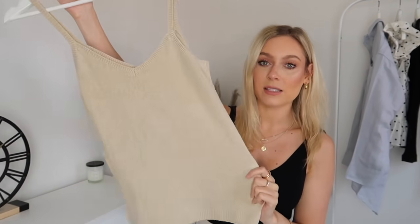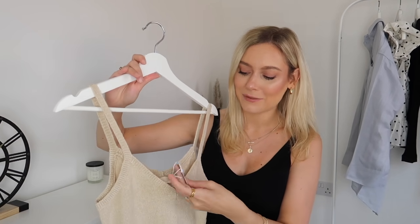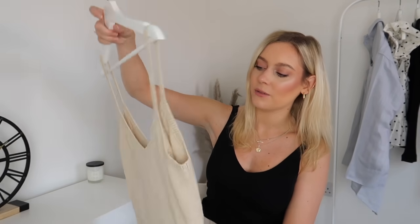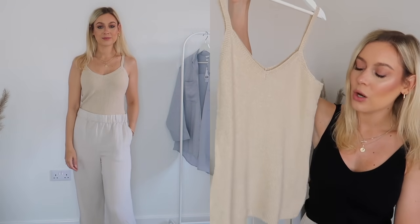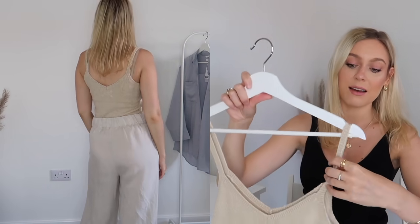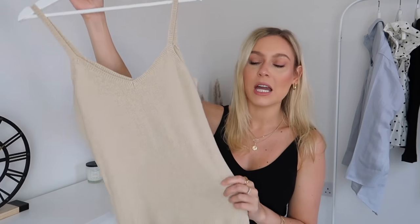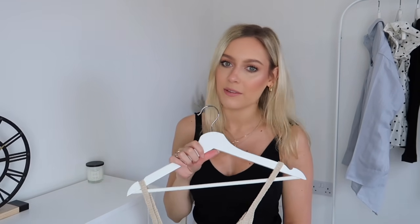I also picked up this vest top, which is actually part of a set — I picked it up with a cardigan. I absolutely love the set online. I think it looked so lovely. This one is a size small and again it's a silk blend, so it's so soft. I think the colour of this is absolutely gorgeous — it's a really neutral, really beautiful colour. It's almost like a stony, oatmeal colour, which is just lovely. And it does have these quite thin straps, which are really lovely as well. It's quite flowy. For a size small, it's not going to be too fitted or too cropped — it's going to fit really nicely, but perfect for lounging around the house.